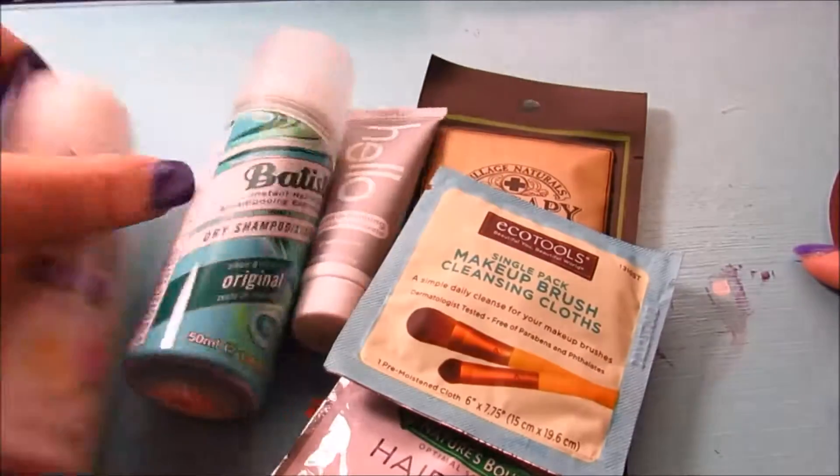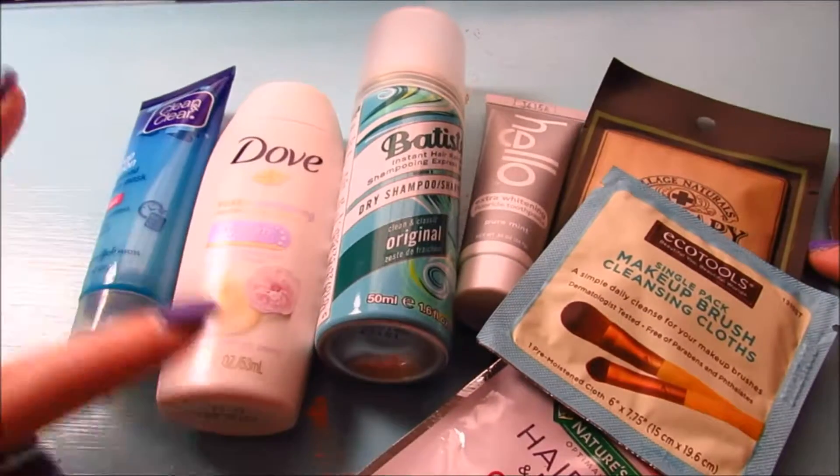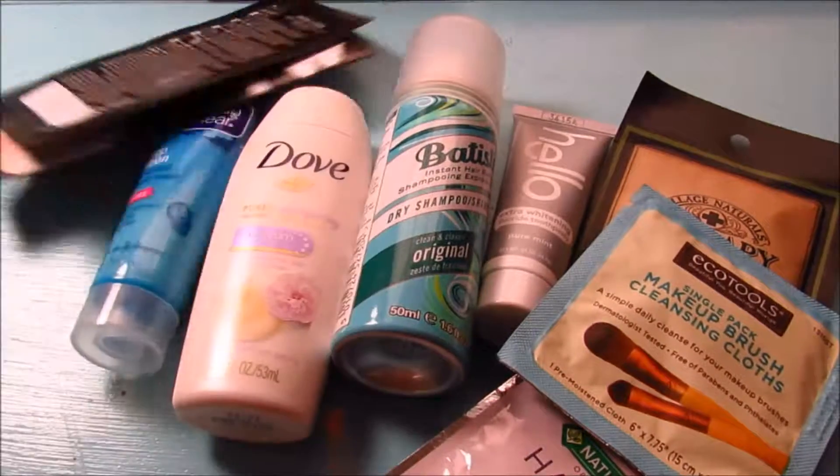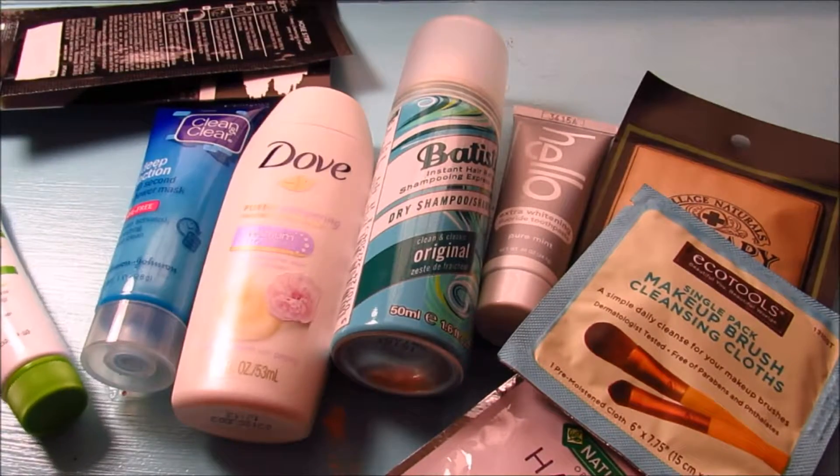That is everything in my Walmart Beauty Box. I am 100% satisfied — this was probably the best one I've ever received. Thanks for watching, guys, bye!